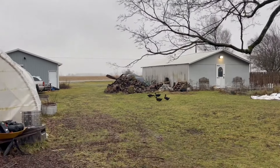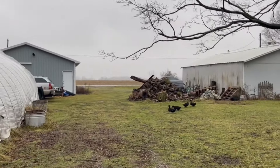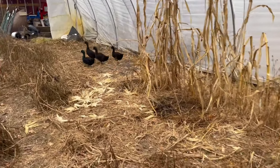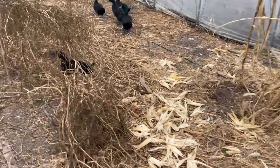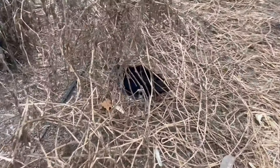The ducks have decided they no longer live in the chicken area, so they are basically always roaming out and about. We stopped getting duck eggs, which should have immediately alerted me that somebody had sneakily made a nest — and here she is. Ducks are super sneaky about their nests.